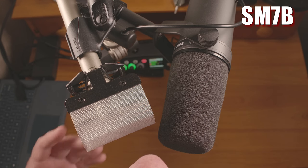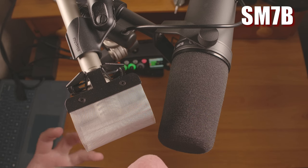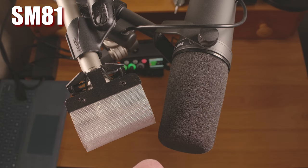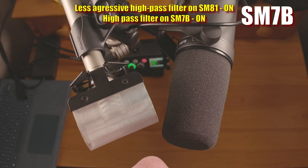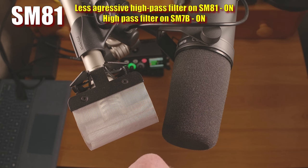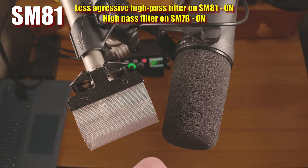The low end roll-off on the SM7B means that when you are this close to the mic, the proximity effect doesn't get too overwhelming. The SM81 on the other hand has a much boomier proximity effect, and you can really get that deep announcer voice if you want it — but if you don't, you can use one of the selectable high-pass filters on the SM81 to tame it down. Now I have the high-pass filters on both microphones turned on. Since the SM7B already has some low-end roll-off, I don't think you really need the high-pass filter even when very close, unless you're trying to reduce rumble or plosives. On the SM81, I'd want to use one of the high-pass filters to get a slightly more natural sound, though it's still a bit bassy at this distance.